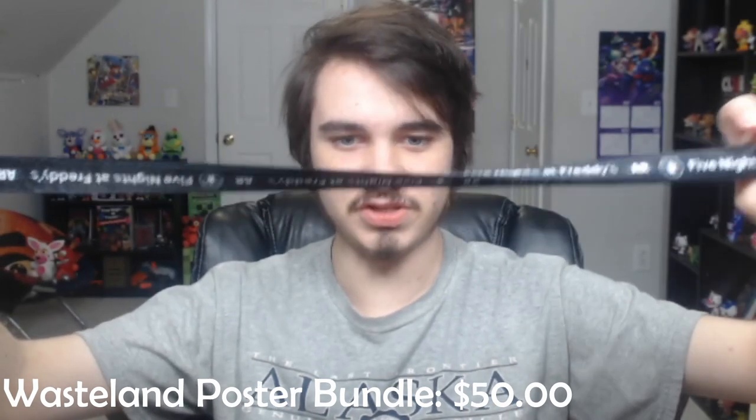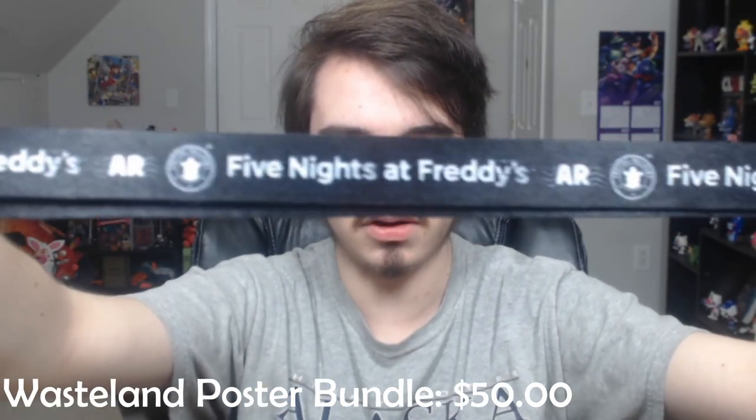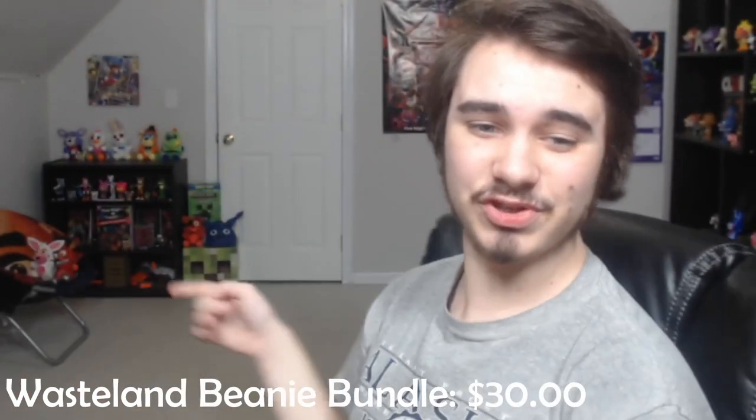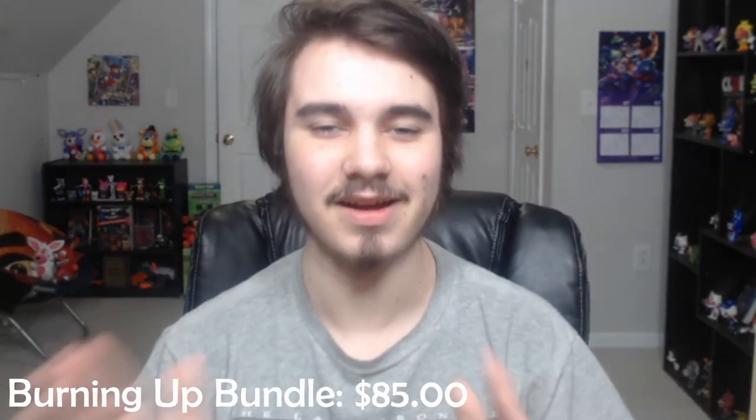And then I've got some beanies. I have the Toxic Wasteland purple Special Delivery beanie — it's gonna be all dusty because this is the one that's usually on the floor. And then for some reason, even though I swear I only ordered one, I have two Flaming Springtrap beanies. I'm going to be counting only one of them when calculating the total price because I only ordered one — I don't know why I got two, but I'm not complaining.